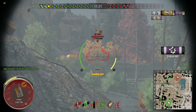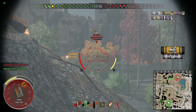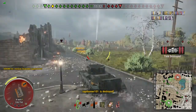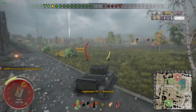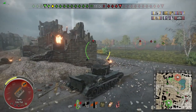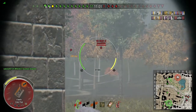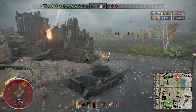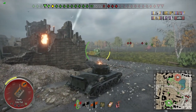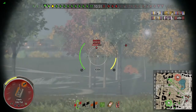I fired APCR at a tank destroyer and only landed one penetrating round, then two, then three — I fired a total of six shots at him. Had I not caught him on fire I probably would have spent two or three more rounds trying to penetrate. Now I'm playing more cautiously because I'm potentially a one-shot for some enemy tanks, so I'm keeping my distance and playing a supportive role.